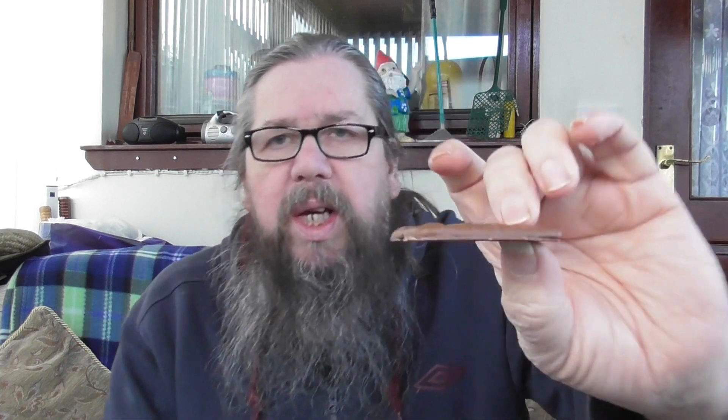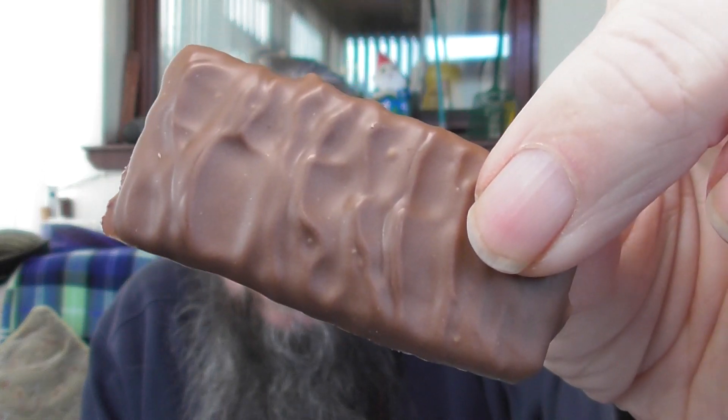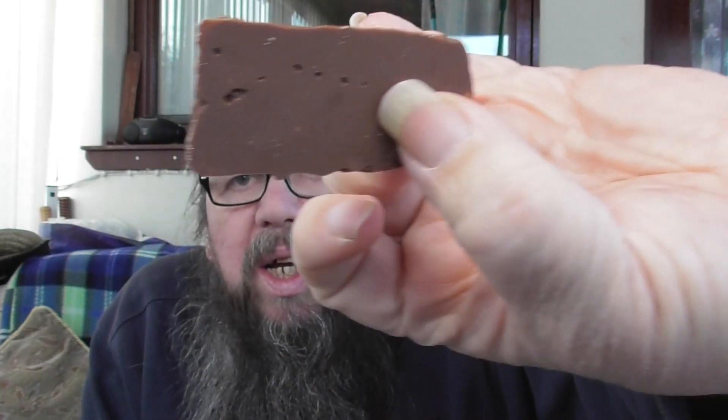Now, they are thin. They look good. Let's give one a try — this is the milk chocolate and hazelnut.